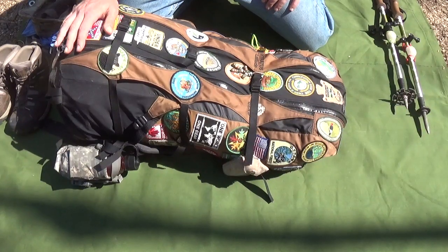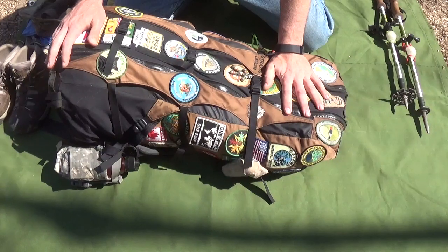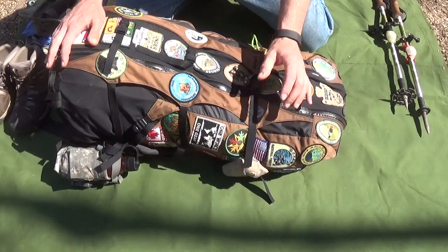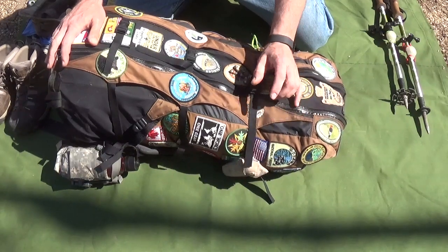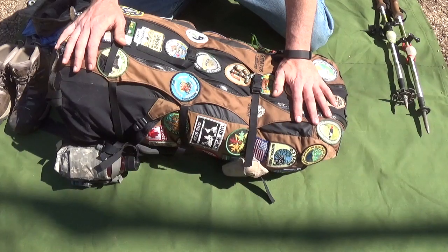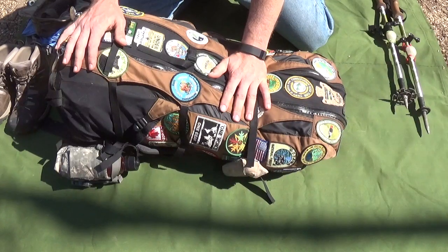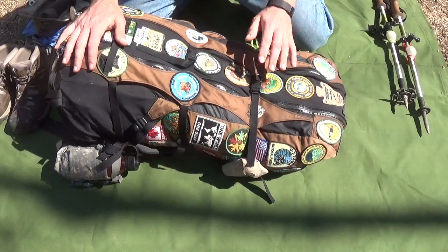This is the backpack I'm taking. There's no food or water in it right now — the base weight is 27 and a half pounds. The only things missing are a tube of Bacitracin and my map, which I'm waiting for in the mail. Other than that, this is basically my base kit. I'll need to add seven days' worth of food, which will be about 10 to 12 pounds.